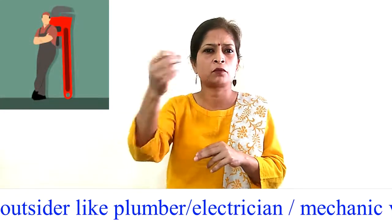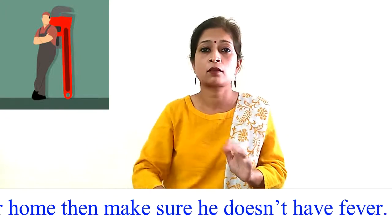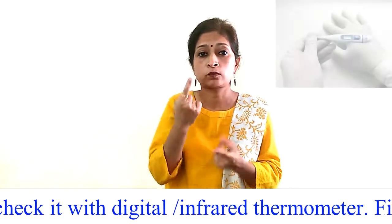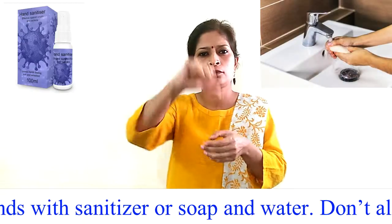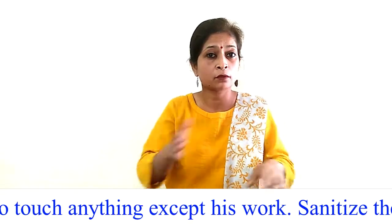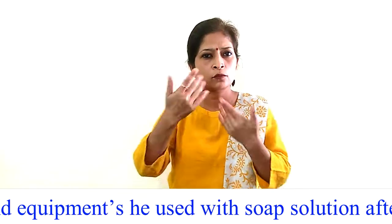Procedure 5.5 — Visit of the outsider: If anyone outside, like a plumber, electrician, or mechanic, visits your home, make sure they do not have fever — you can check it with a digital or infrared thermometer. First, allow them to sanitize their hands with sanitizer or soap and water. Do not allow them to touch anything except their work. Sanitize the place and equipment they used with soap solution after completion of work.